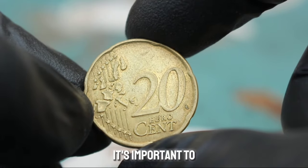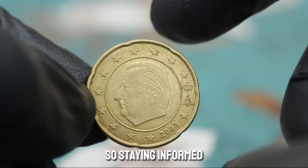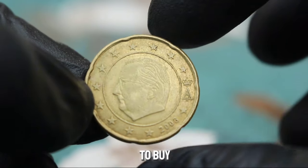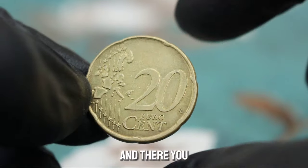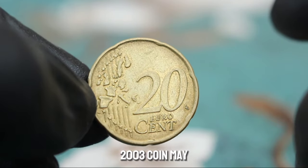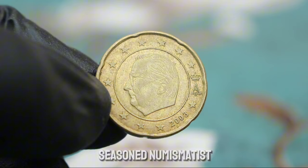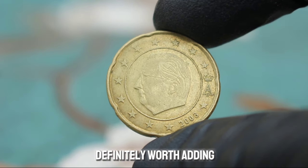It's important to note that the value of coins can fluctuate over time, so staying informed about market trends and regularly assessing the condition of your collection is crucial. The Belgium 20 euro cent 2003 coin may seem like just another piece of currency, but to collectors it holds a world of value and history — whether you're a seasoned numismatist or just starting out, this coin is definitely worth adding to your collection.